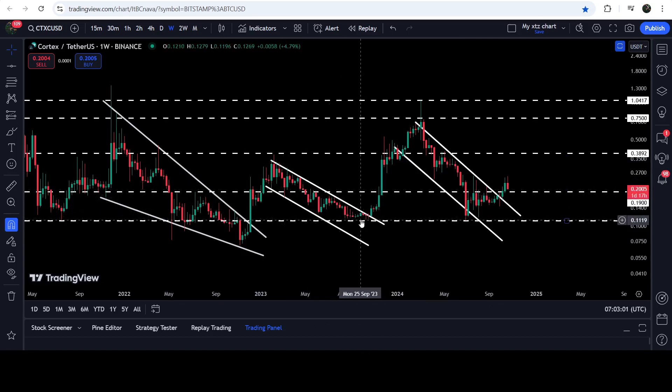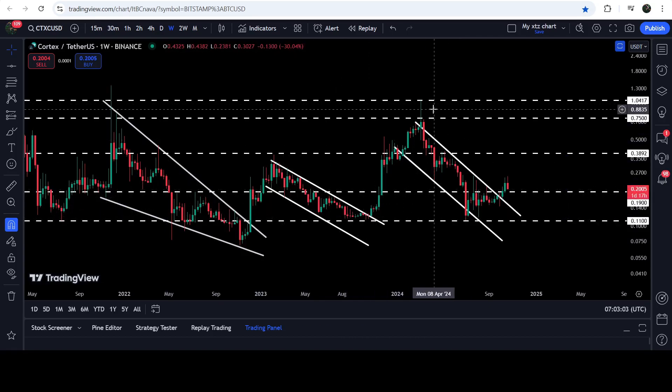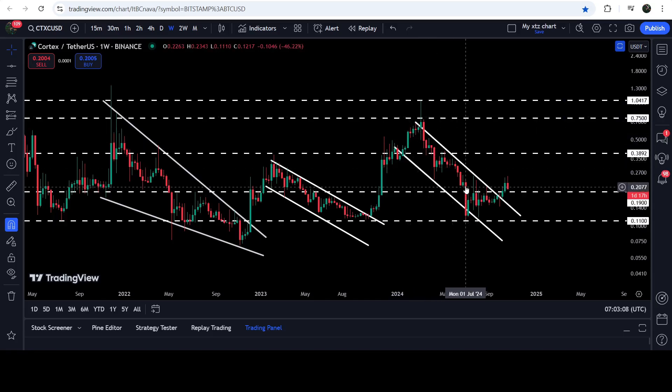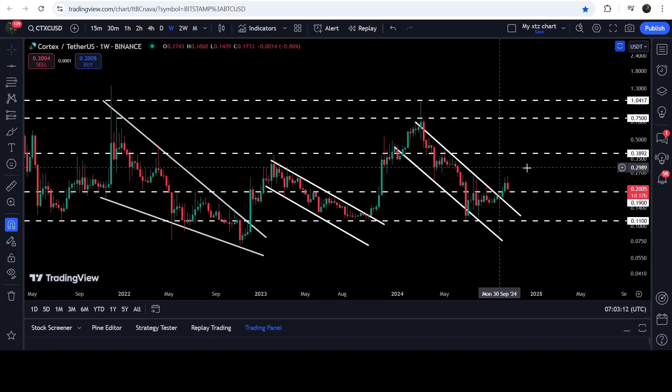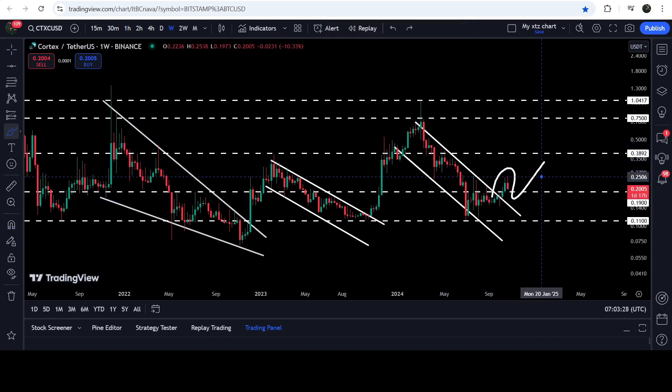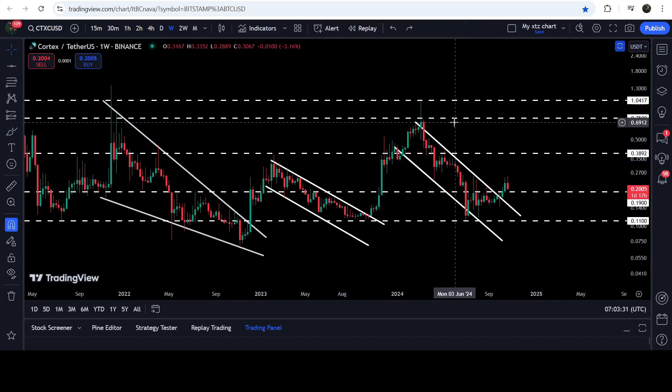During this rally, the price had been moving inside this channel for several weeks, then broke out and hit the target. Then it got stuck inside another channel, and now recently we have broken out this channel and immediately also broken out this very long-term resistance of 19 cents, which can now work as a very firm support. If the price breaks down this 19-cent support, it can retest the previous resistance of the channel as support before the next move to the upside.